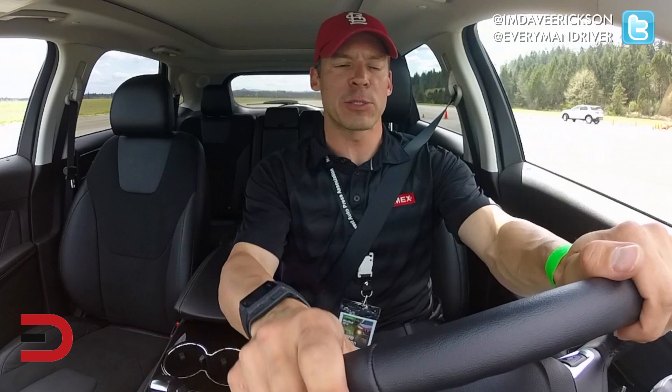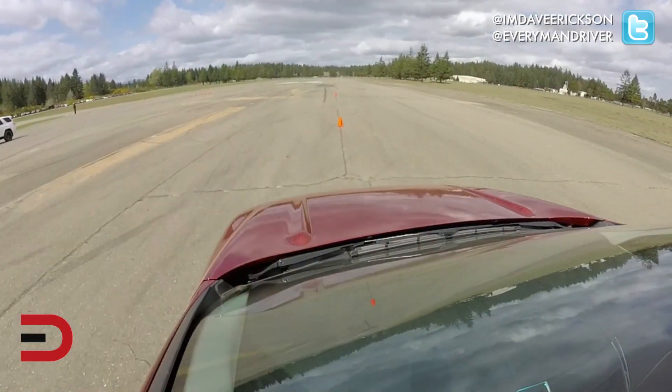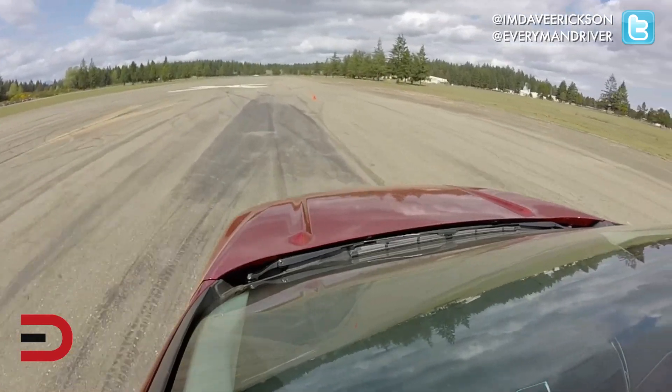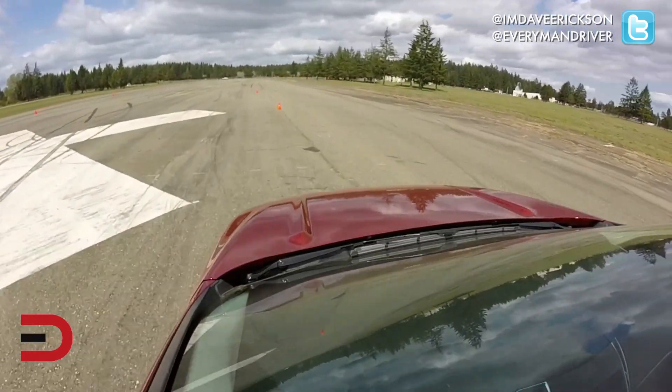Test number two: slalom through cones. We'll go about 20 miles per hour, nice and easy — let the car do the work, all-wheel drive. This feels good. This feels better than some of the cars I've driven today. Nicely weighted. And I'm actually going more than 20 miles per hour, which makes it even more impressive.